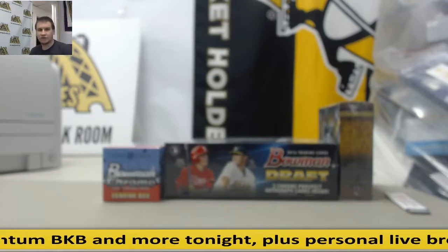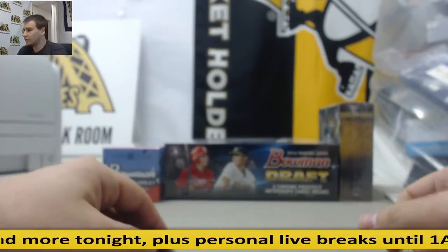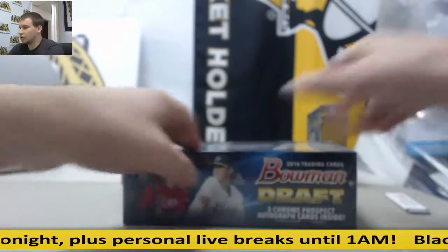Alright, we've got a live break here for Joseph. We're going to do one box each of draft chrome vending and triple threads. I'm going to start off with the Bowman Draft.